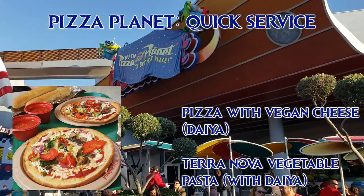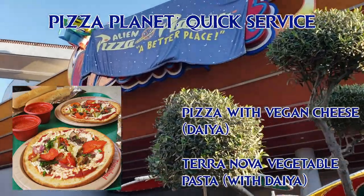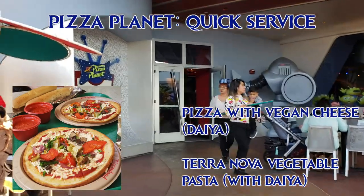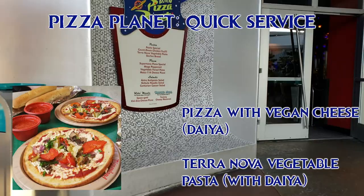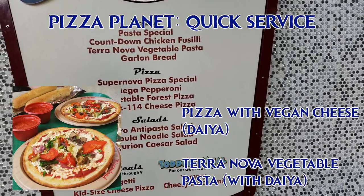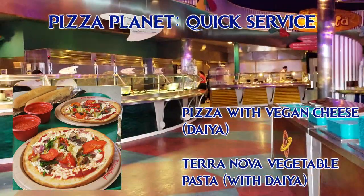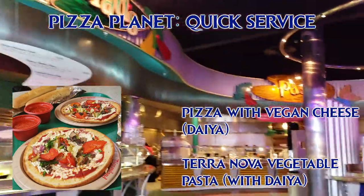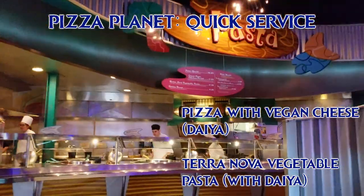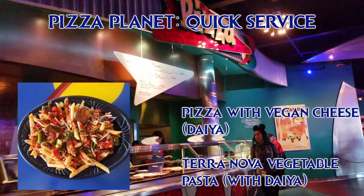At Red Rockets Pizza Port slash Alien Pizza Planet, you can ask them to make you a personal pizza with vegan cheese, which is Daiya, or to put vegan cheese on top of your pasta. The vegan cheese is not on the menu — it's a secret, so you have to ask for it. They make it to order, so it will take an extra 10 minutes or so, but it's worth it. Also, it comes on the gluten-free crust. The cast members have told me that the breadsticks and the marinara are also vegan. This photo is from California Adventure, but it's generally the same pizza as in Tomorrowland — the only difference is that they don't put the vegetables on top of the Pizza Planet version, citing cross-contamination reasons, but they will give you a plain Daiya cheese pizza. You can also get the Terra Nova vegetable pasta — ask for no parmesan and replace it with Daiya cheese if desired.